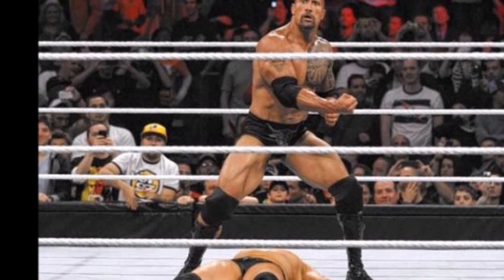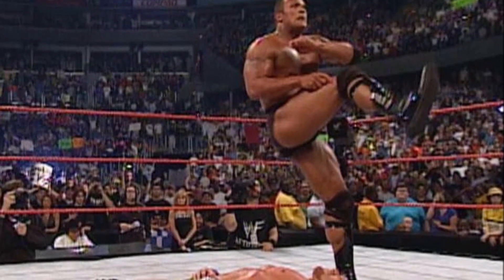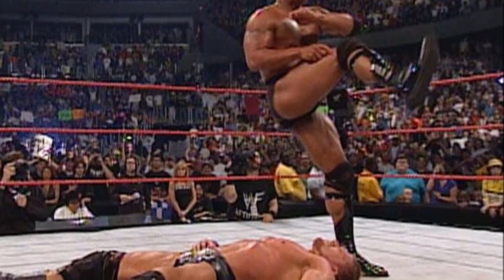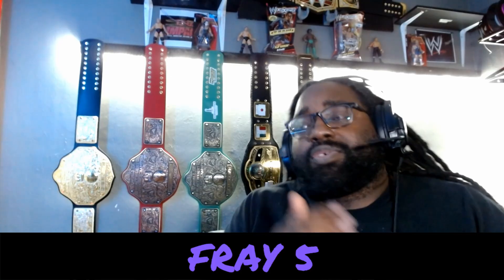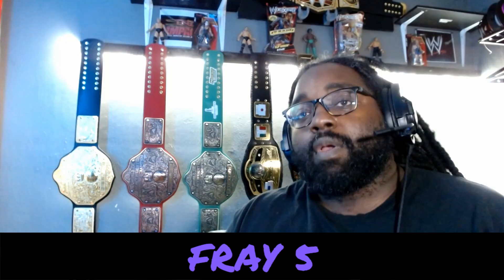The People's Elbow started off as a transitional move. According to folks like Triple H, the theatrics that The Rock added came from him trying to make the Undertaker laugh during a house show. But everything about the move got so over with the crowd that it eventually became known as the most electrifying move in sports entertainment — growing from a precursor to the Rock Bottom into a finisher all on its own.